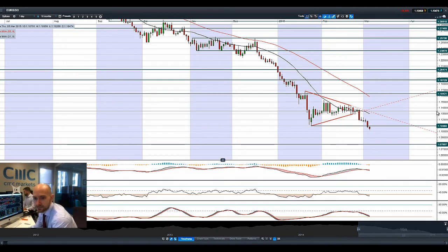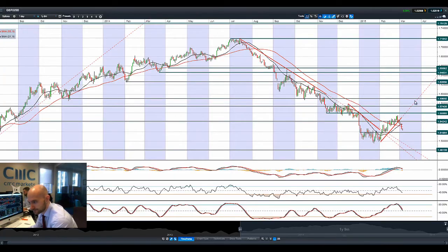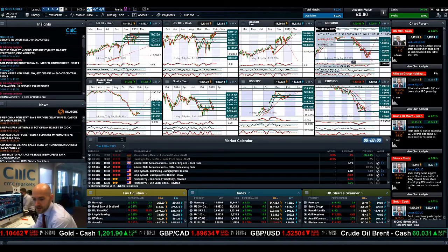Finishing up with GBP/USD — it has come off a fair bit as well, breaking below both moving averages, quite negative. 1.5185 is going to be the next potential support level. There's a crossover on the MACD, slow stochastics have a reversal signal, and we almost had one on the RSI as well. There's a lot of pressure on cable right now — 1.5185 is a level to watch.